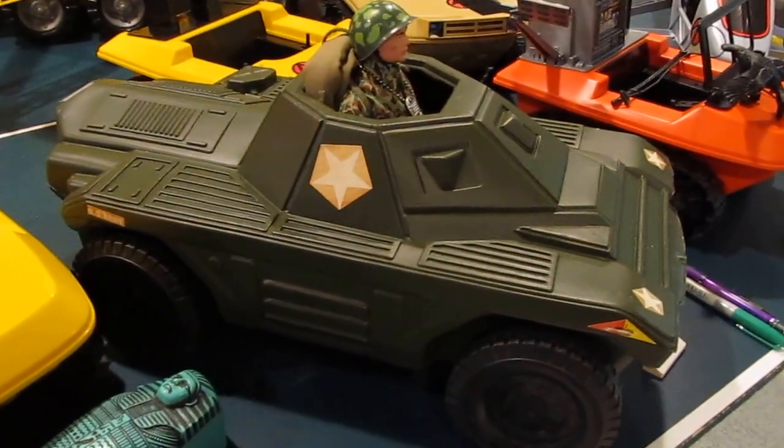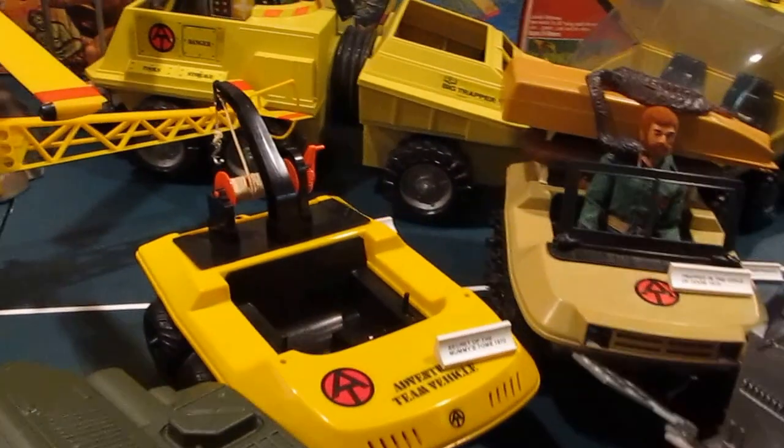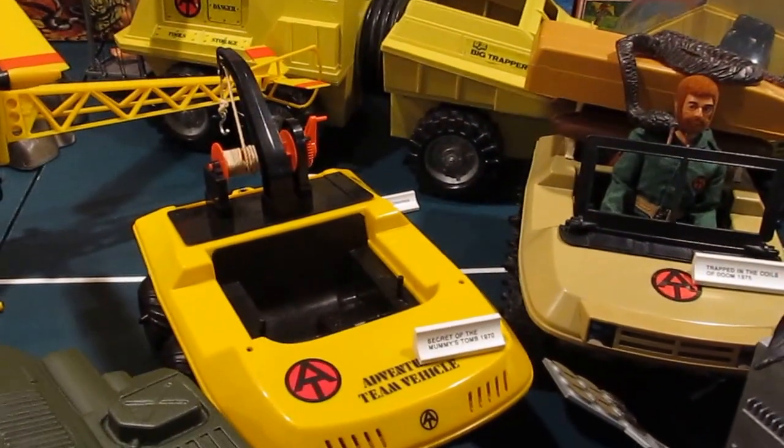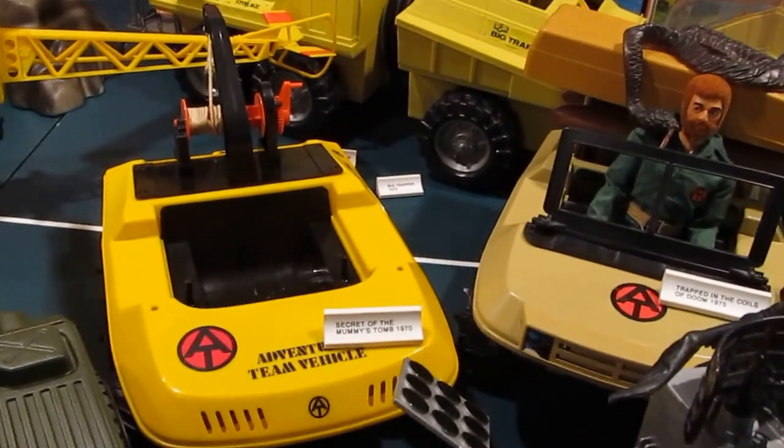Armored car — '67, I think. Mainly all these are '70s. The Avenger Team. Search for the Mummy's Tomb again.